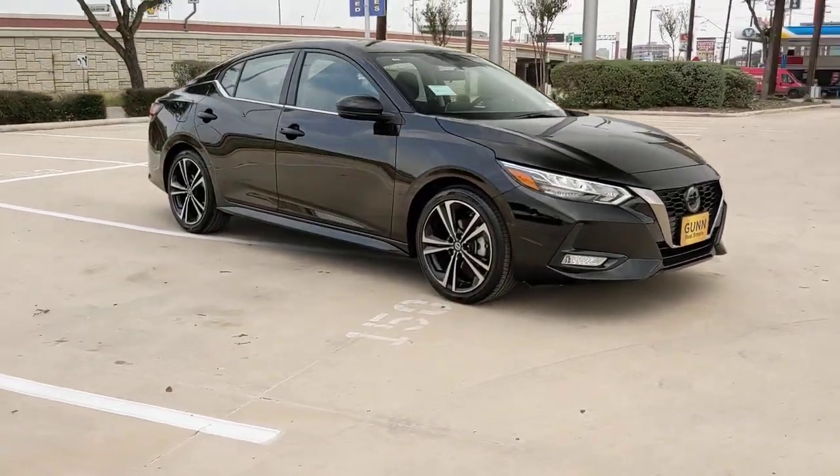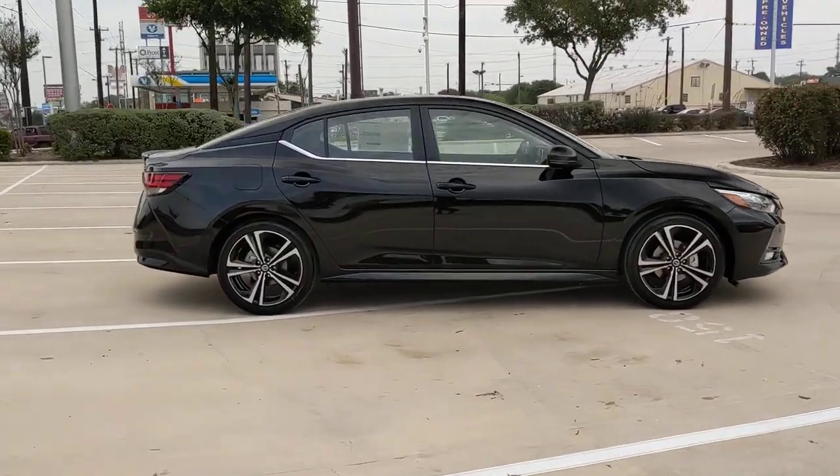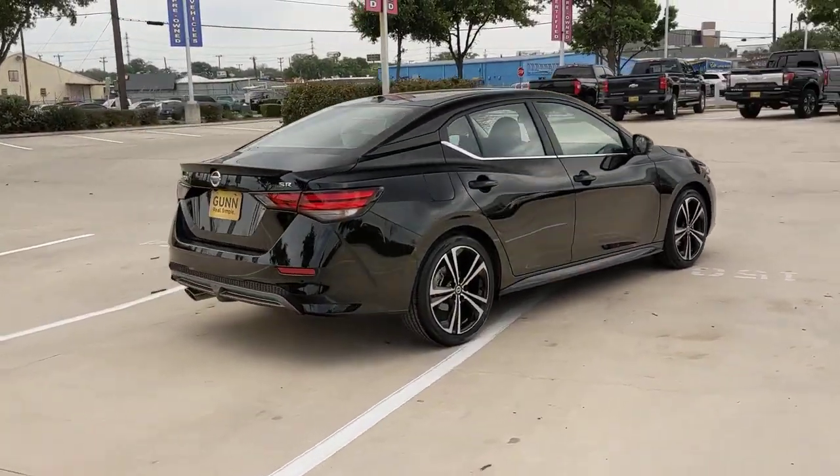Your next car could be the 2023 Nissan Sentra. Comfort, convenience, safety, and fun are all yours in the sleek and spirited Sentra.